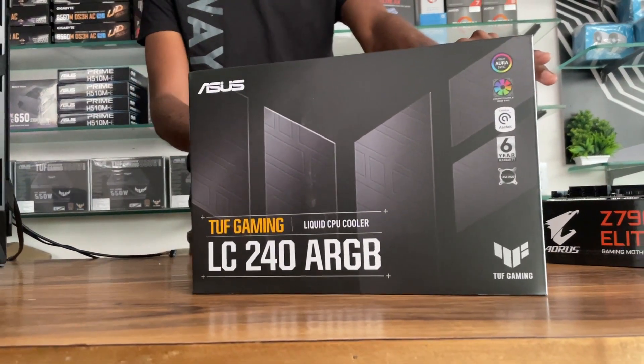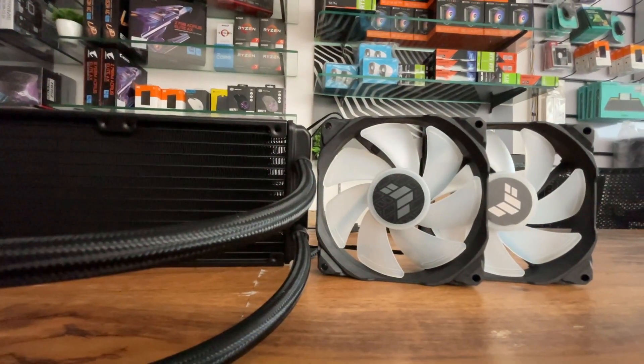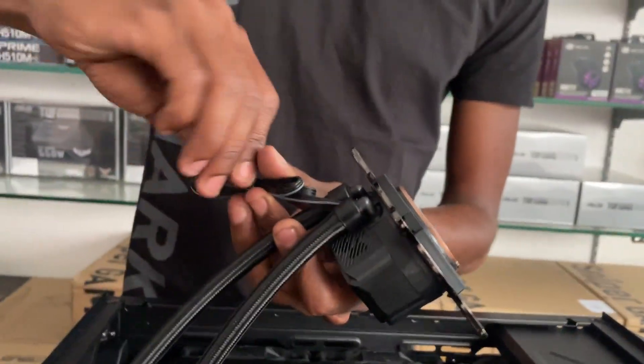Cooler: ASUS TUF Gaming LC240 ARGB 240mm AIO liquid cooler. One of the best coolers available. Quality build — do not compromise on the cooler.